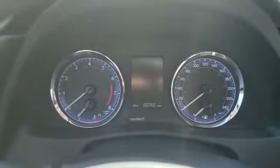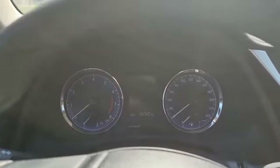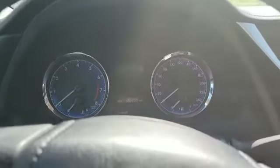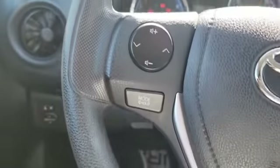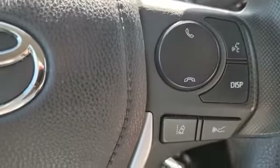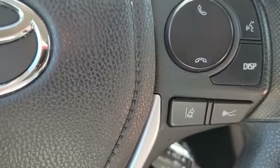Currently got about 80,765 kilometers on it. Starting it up. On the left-hand side here you've got your stereo controls. Over here you've got your Bluetooth. Down at the bottom you've got your lane keep assist and also radar cruise control.